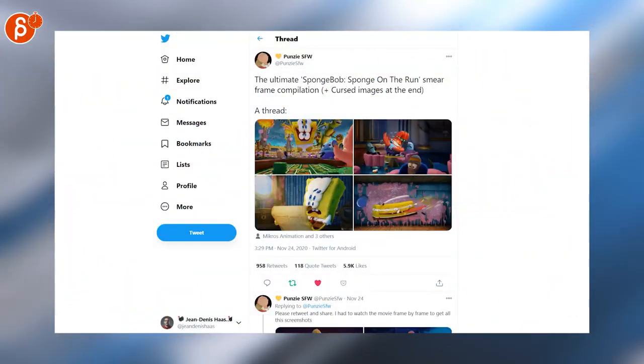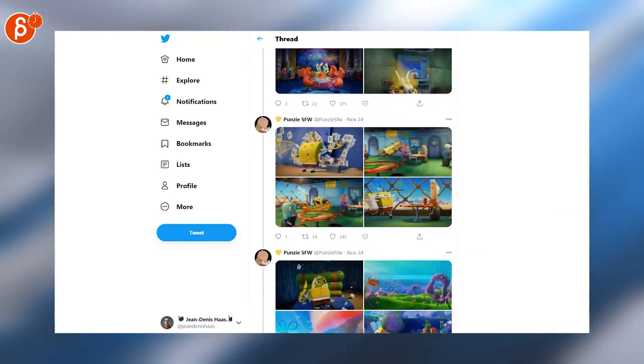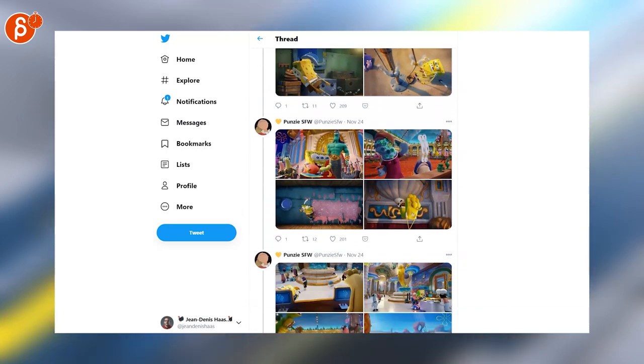This is a super sweet thread about smear frames, and this is a massively long compilation about smear frames and awesome frames from Spongebob.